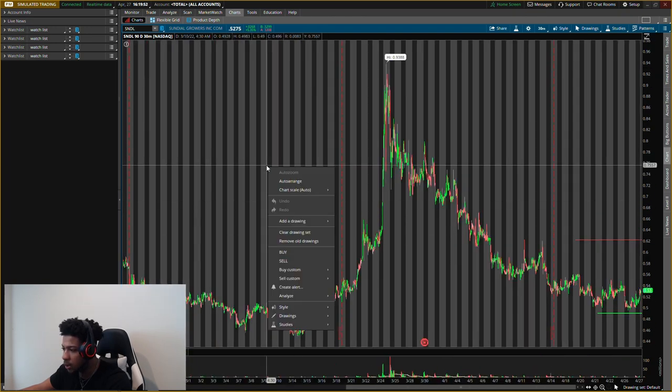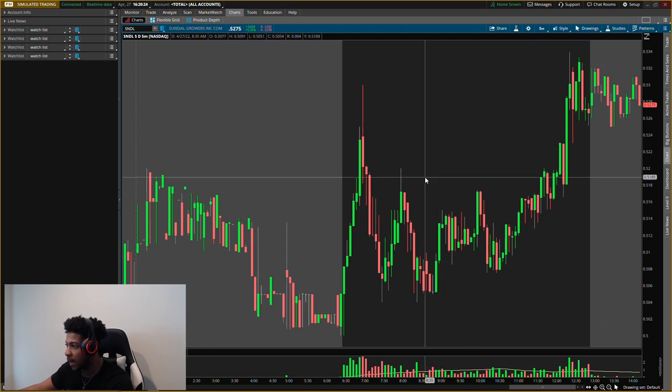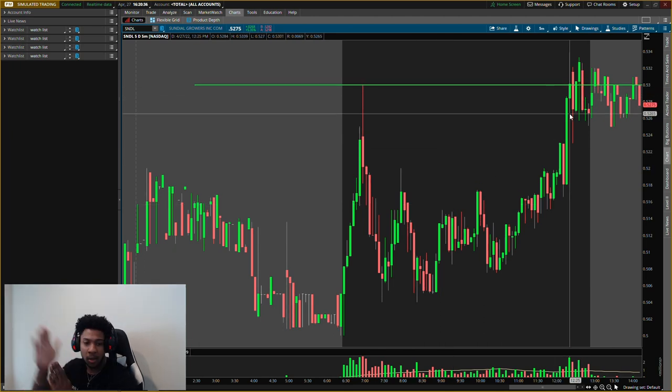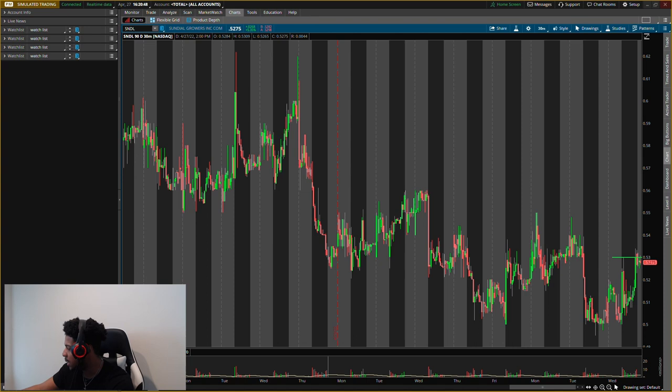First one will be Sundial Growers, ticker symbol SNDL. I'm going to clear the whole chart and put all new levels on here. It moved very nicely today — if we drop down to the five-day five-minute chart, there was a nice little run, stalled out, then had a push for the last maybe two hours. The buying level I'm looking at is 53 cents. Notice how it is right at that price — that's what makes a level massive. It's either gonna shoot up or drop down.